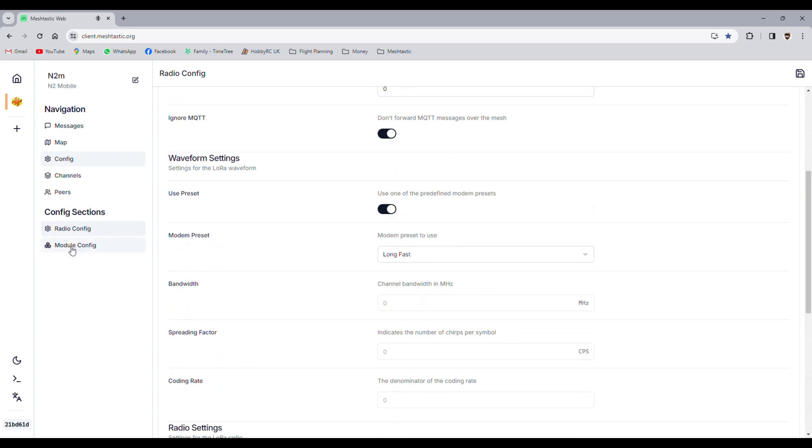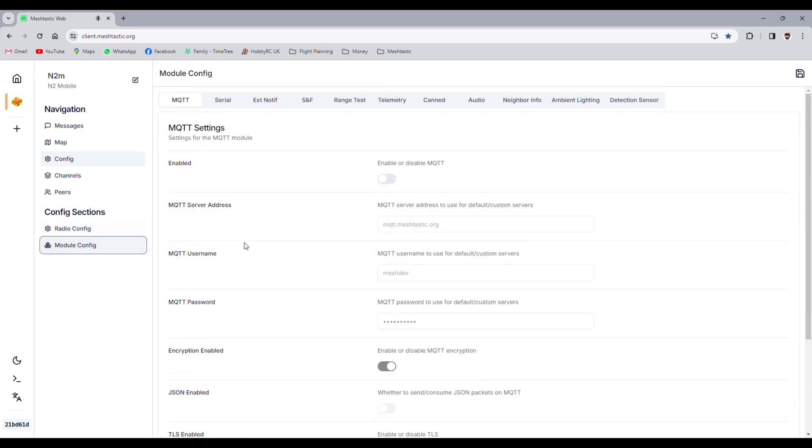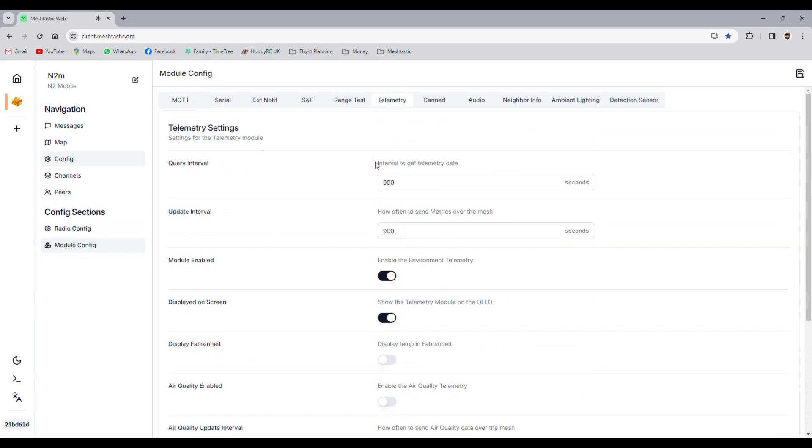Everything else is pretty much standard. One last thing: go into module configuration and scroll across to telemetry. Just double-check those numbers aren't silly — they're pretty much standard numbers. That's pretty well it for settings.